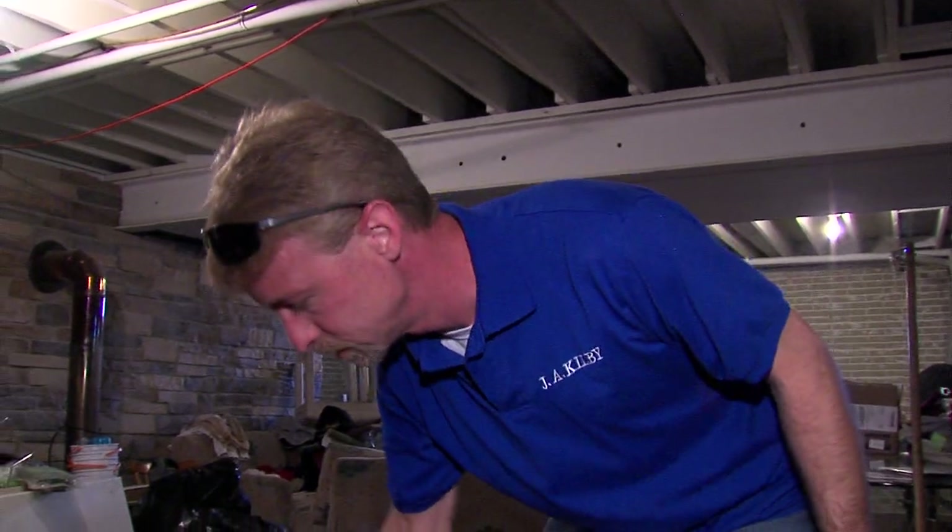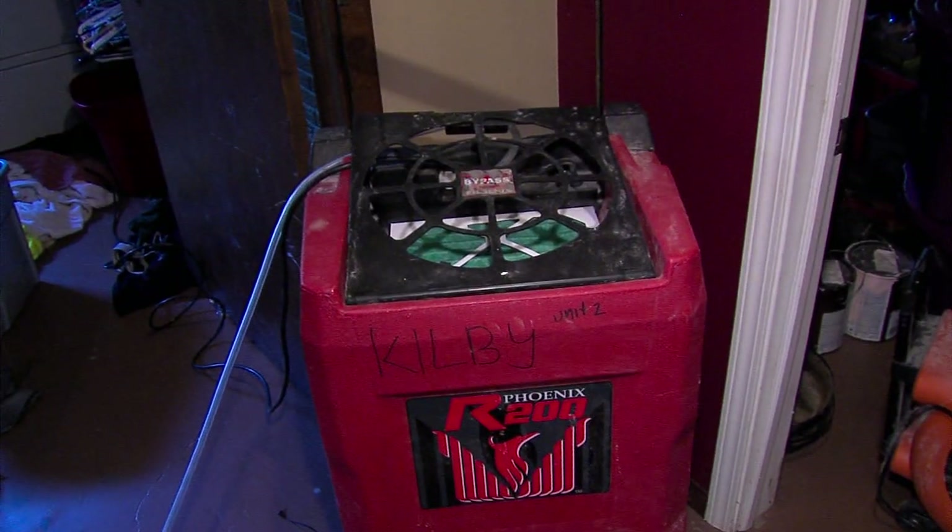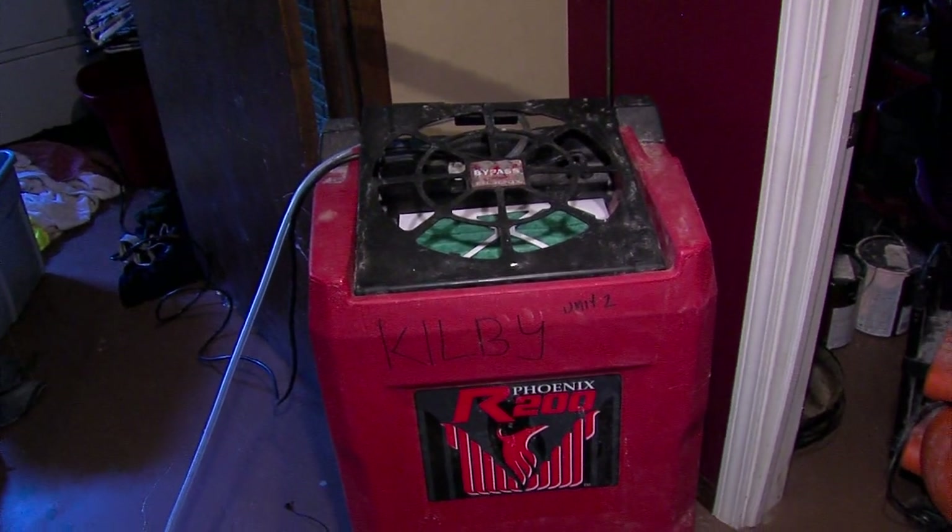David Deaver is among the crews at J.A. Kilby working overtime. He says get the water out, dry out the area, spray solution to keep the mold away. After 72 hours, if the proper equipment's not moved in there to dry out the basement and get the moisture out of the drywall and wood surfaces, mold will start to grow.